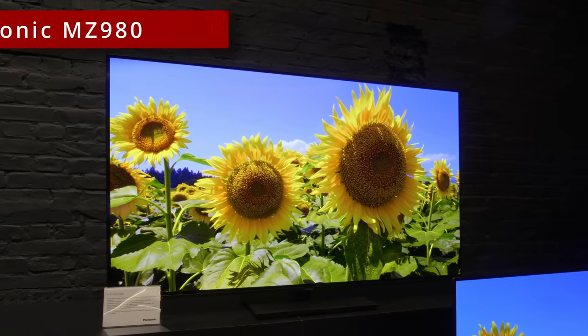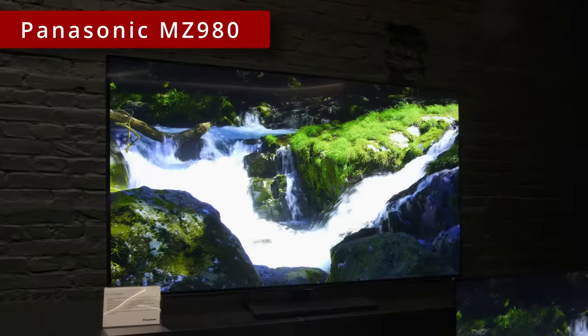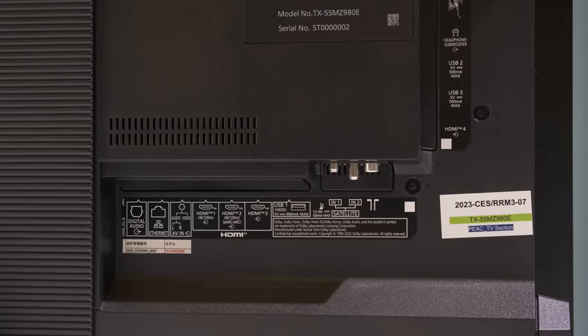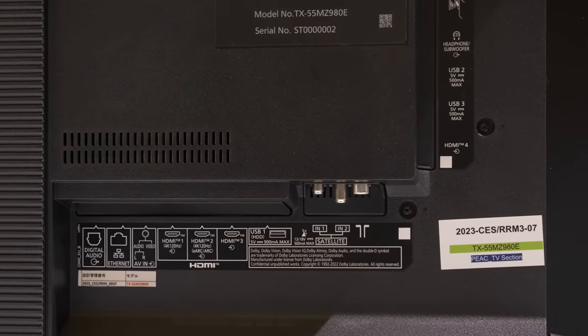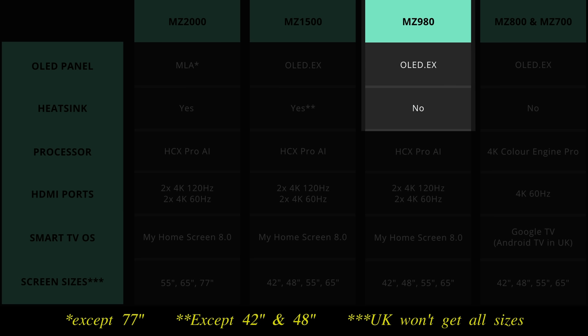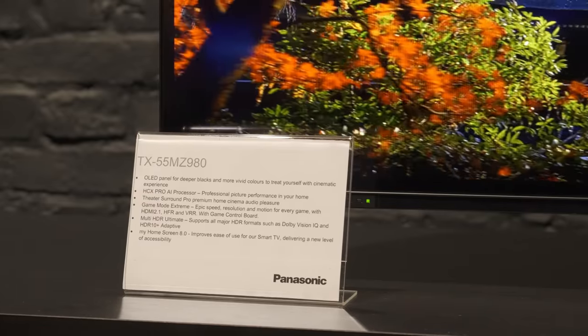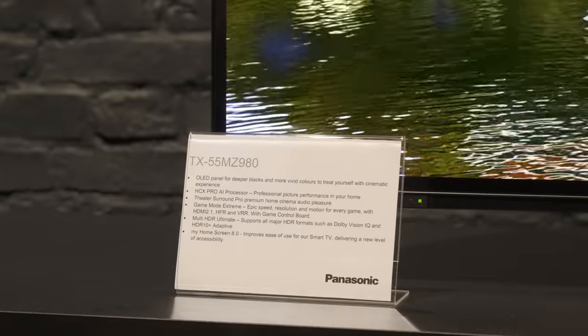Beneath the MZ1500 comes the MZ980 OLED series, available in four screen sizes — 42, 48, 55, and 65 inches — although the largest model won't be coming to the UK. Compared to the MZ1500, the Panasonic MZ980 won't be equipped with the multi-layered heatsink and so won't go as bright, and this mid-range OLED also lacks the beefier speaker system found on the MZ1500.